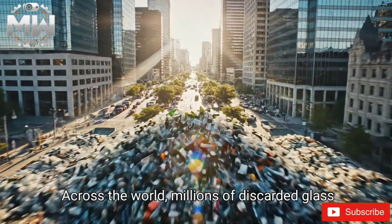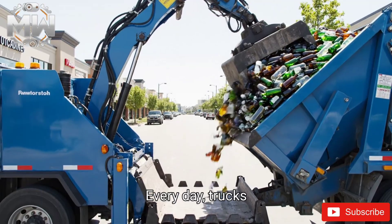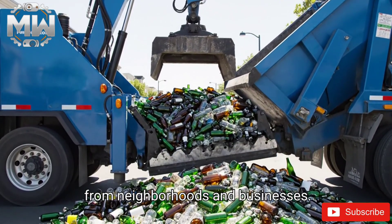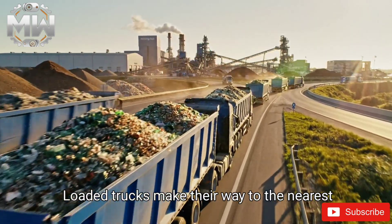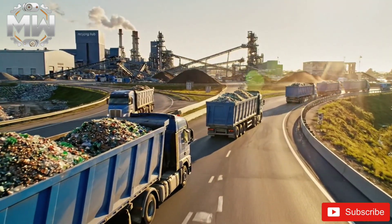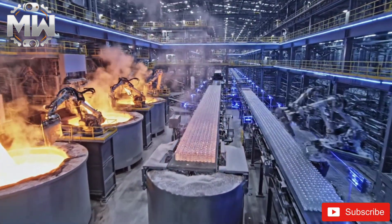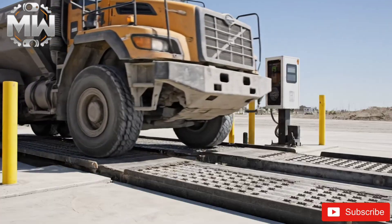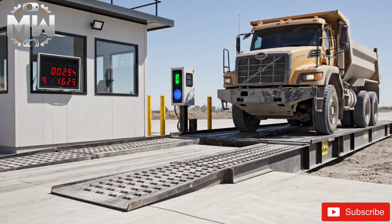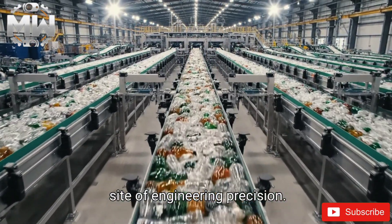Across the world, millions of discarded glass bottles begin their journey back to life. Every day, trucks collect mountains of glass from neighborhoods and businesses. Loaded trucks make their way to the nearest recycling hub, where the transformation begins inside a massive glass recycling mega factory. Each truck is weighed to track incoming waste volume, and the organized river of recycled bottles is a site of engineering precision.